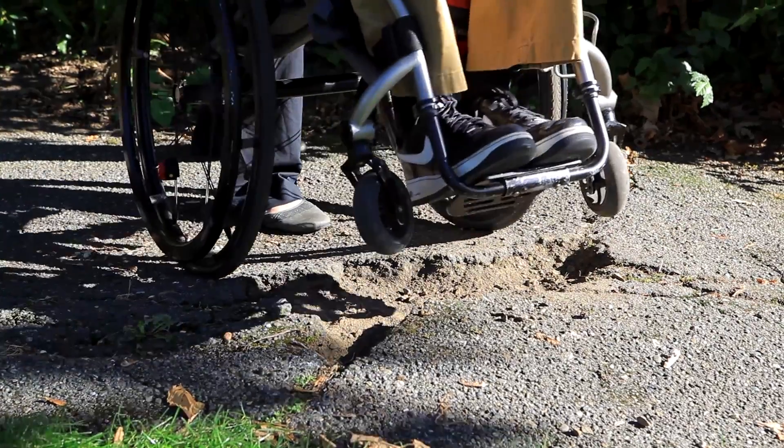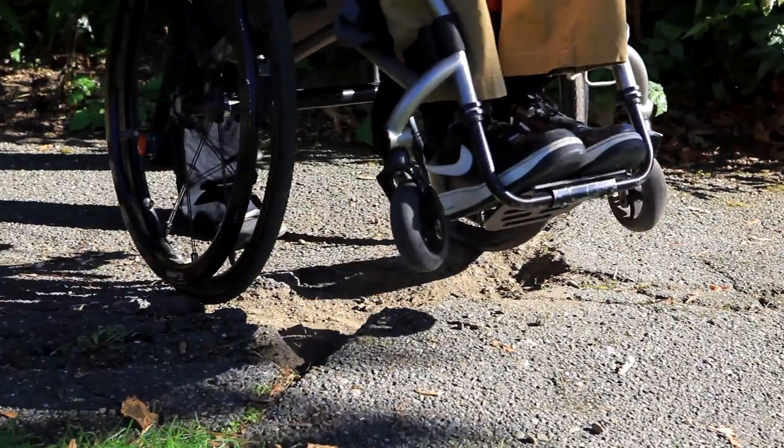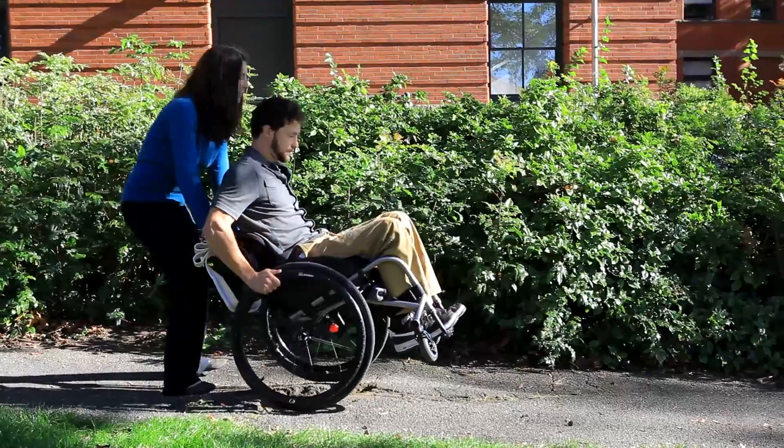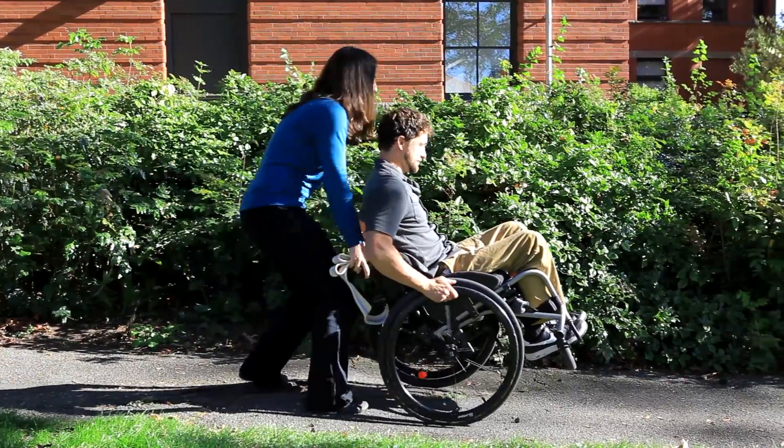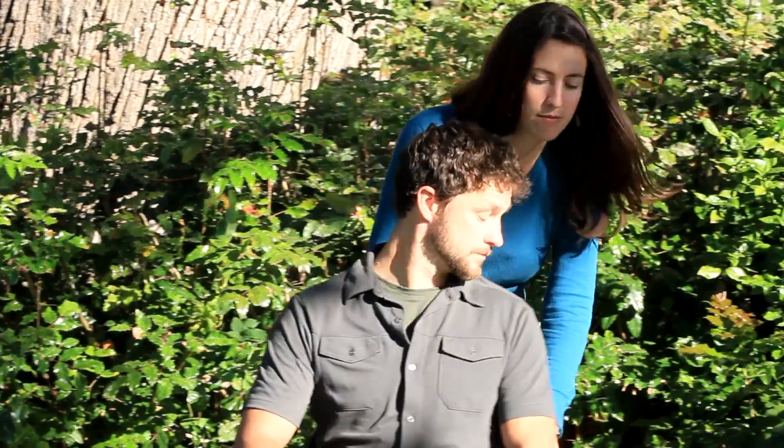If your front wheels get caught, perform pop-ups to lift your wheels out of the hole. If your back wheels drop in, lift your front wheels and lean forward as you push your wheelchair up and out of the hole.